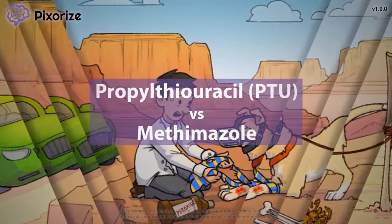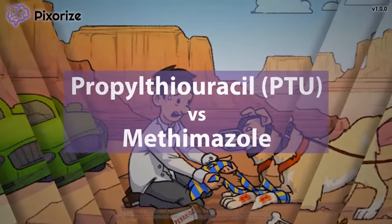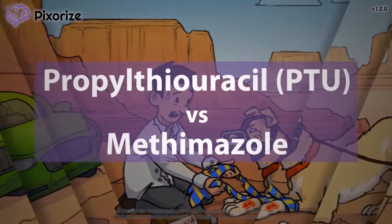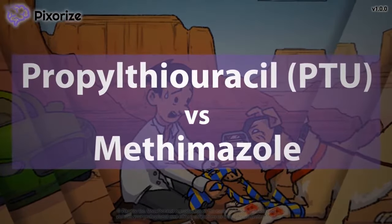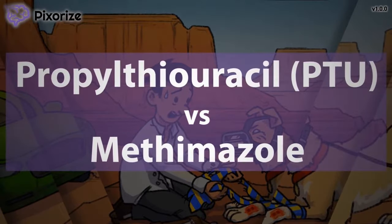Propylthiouracil, or PTU for short, and methimazole are two drugs used in the treatment of hyperthyroidism. These two drugs are also known as thionamides. In this video, I will give you my visual mnemonic to help you remember all the information you need to know about these two drugs.